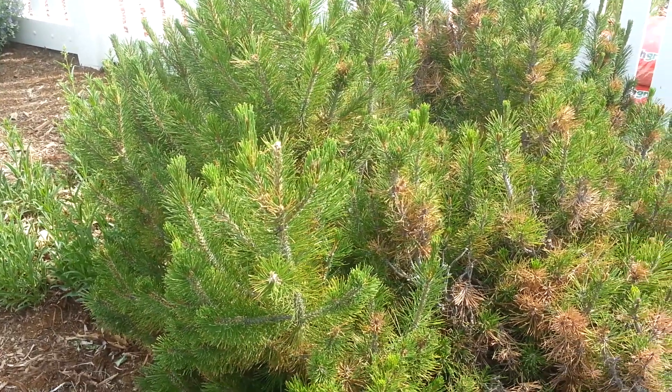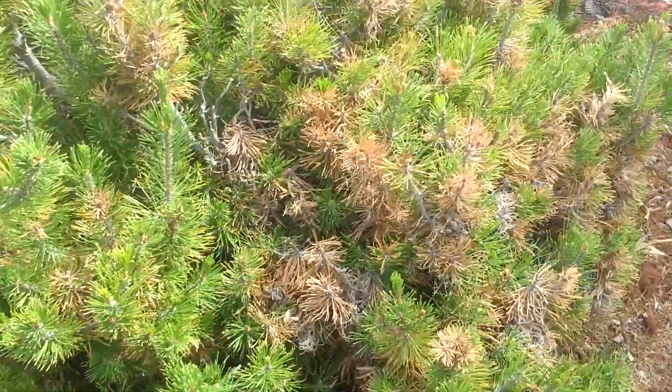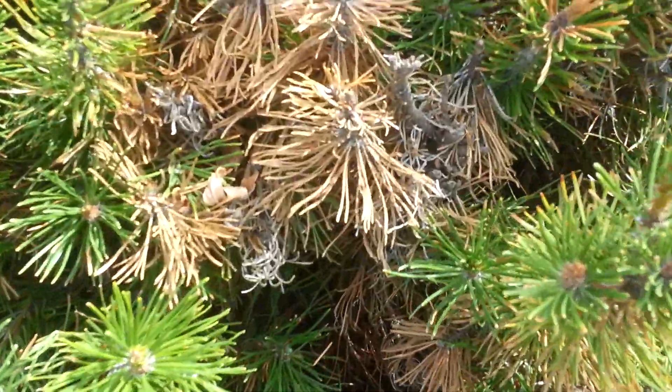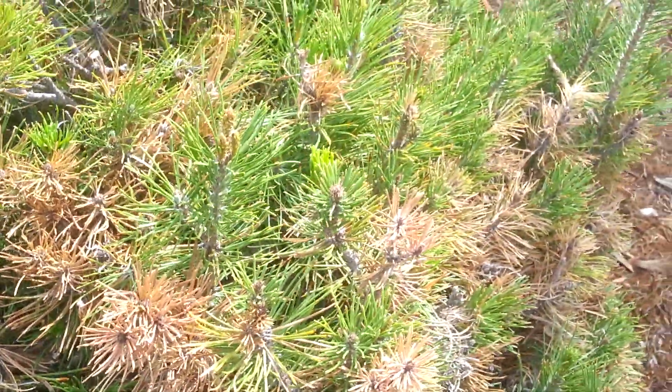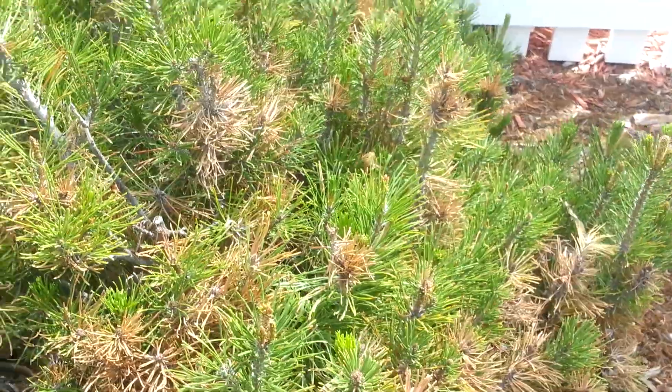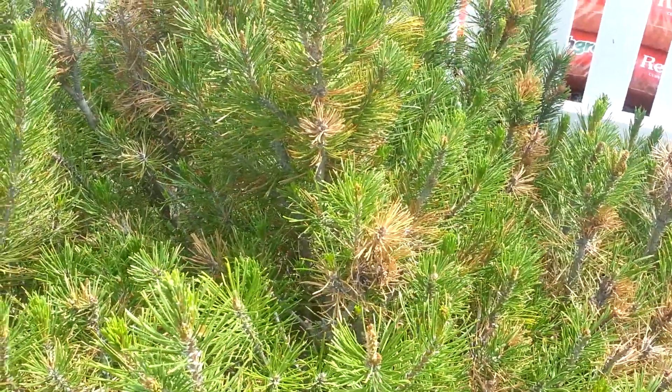Over here, we have a little Mugo that seems to be doing something very similar. I'm not sure if this is winter desiccation or that same fungus doing something a little different to this guy.